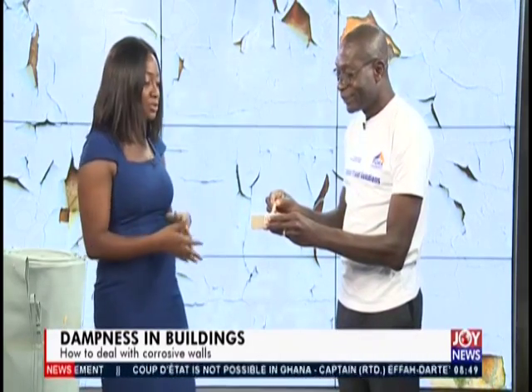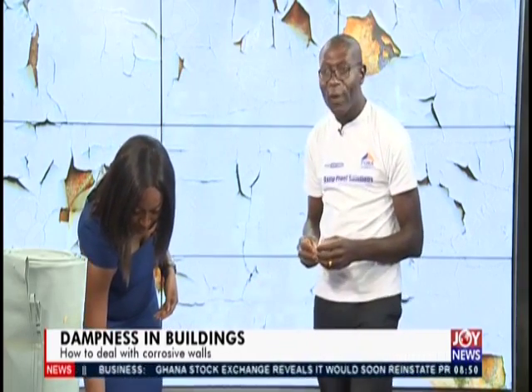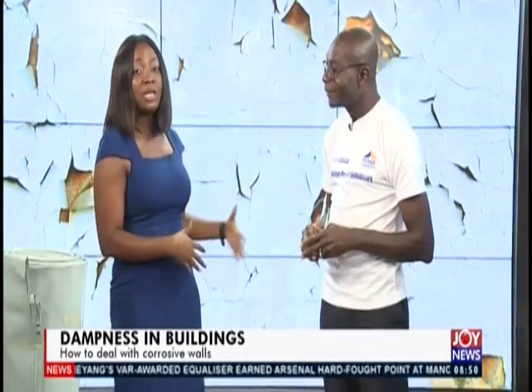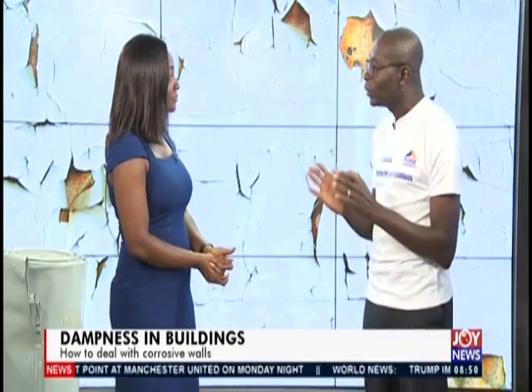The moment a block has contact with the soil, moisture transmission takes place and because nothing is stopping it the problems will always continue. We just finished our housing fair but the conversation continues. Whether you're just building or the problem has already developed, there is a solution. Our phone numbers are: 0208 215631, 0543 933425, or on Tigo: 0263 707166. Give us a call and we are always there to help.